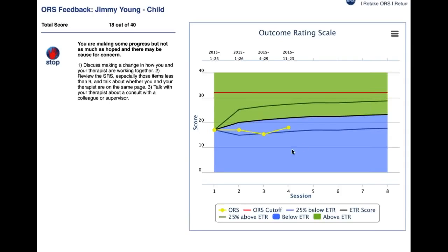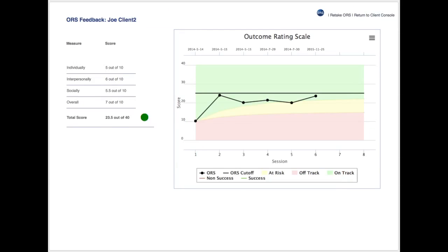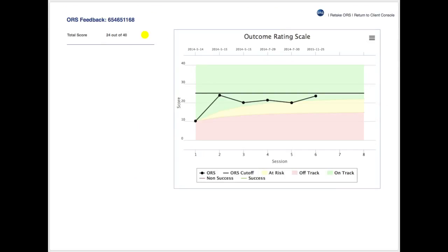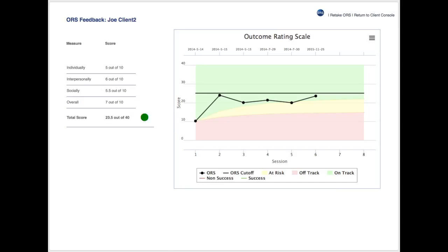We've made changes to the ORS results page. Scott's helped us understand the differences — we've got rid of the feedback messages and changed the signals. This is what the new ORS results page looks like. We've changed from the hands to a cleaner yellow, green, or red dot.